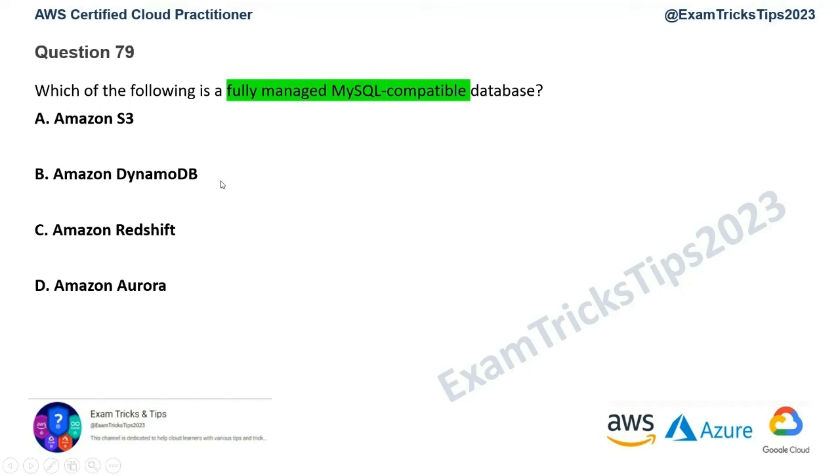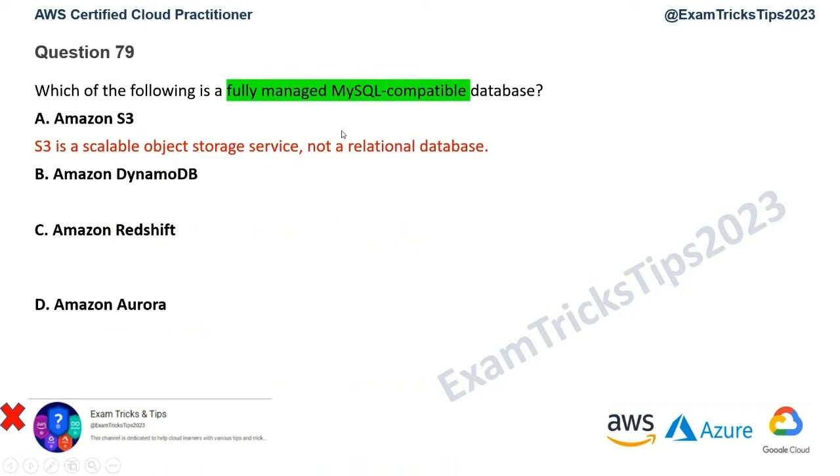Option A is Amazon S3. We know S3 is not a relational database — it's a scalable object storage service. So that's an incorrect option and we rule it out. Option B is Amazon DynamoDB. DynamoDB is a database, but it's a NoSQL key-value database — not a relational database. So this is gone as well.